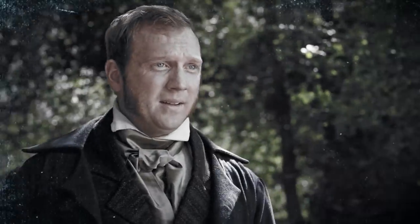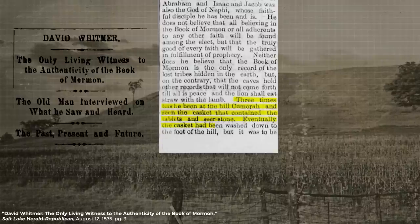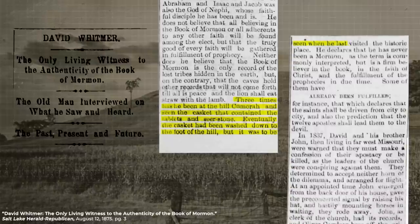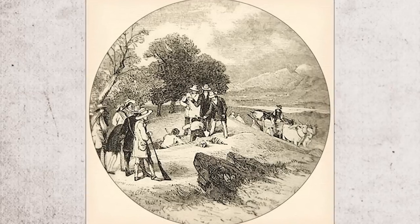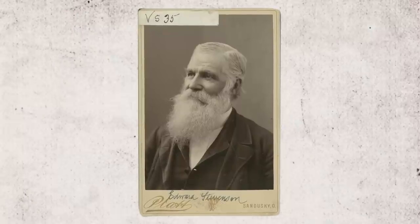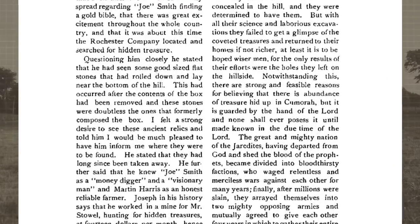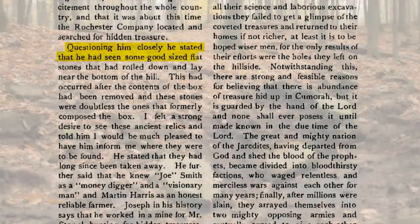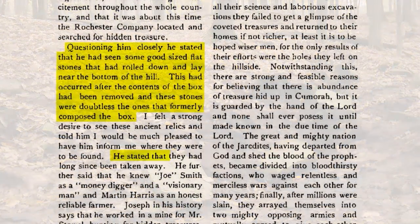Back to David Whitmer. In another interview we read that David saw the box more than once: 'Three times has he been at Hill Cumorah and seen the casket that contained the tablets and seer stone.' Eventually the casket had been washed down to the foot of the hill, but it was still to be seen when he last visited. How did these cemented stones end up at the bottom of the hill? It's unclear — possibly weather related, or maybe treasure diggers found and broke it up, or whoever owned the hill cleared it for farming. In 1893, Elder Edward Stevenson interviewed an old gentleman who lived west of the hill. He pointed out the spot where the stone box was placed near the summit on the west side. He stated that he had seen some good-sized flat stones that had rolled down and lay near the bottom of the hill after the contents of the box had been removed — doubtless the stones that formerly composed the box. He stated that they had long since been taken away.